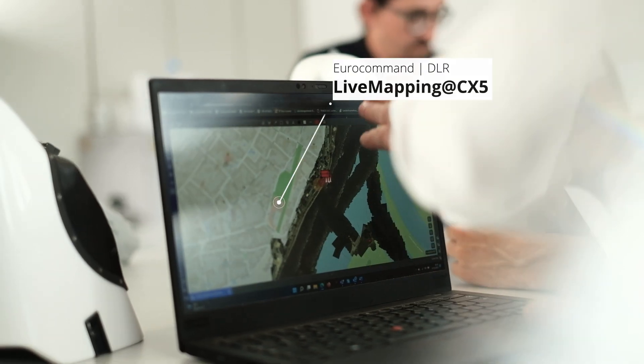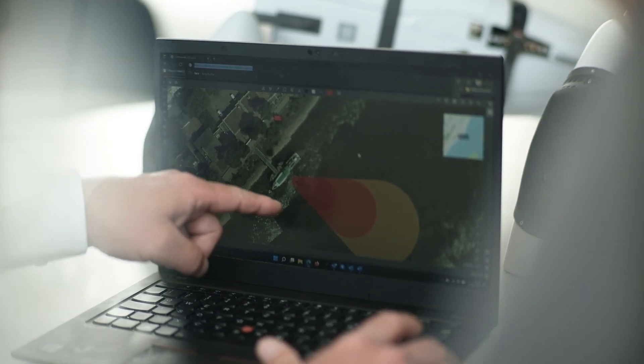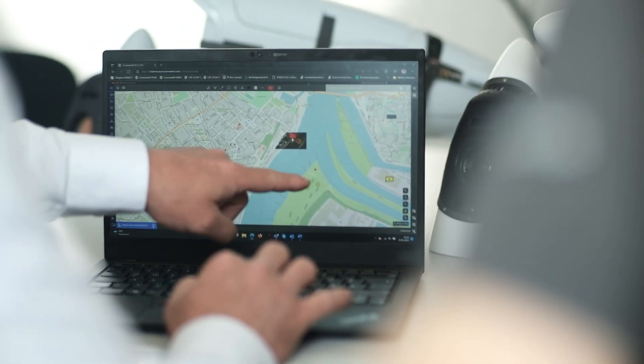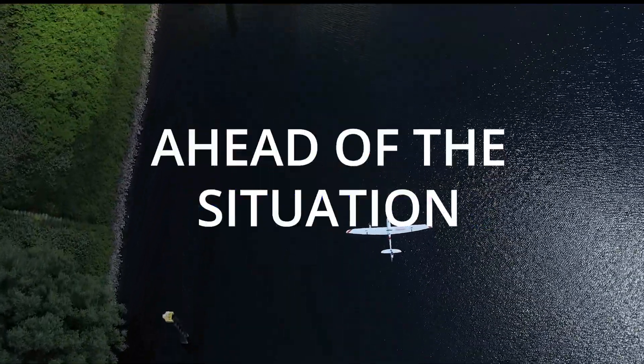All captured aerial images are accessible in the command support system even after the mission for further data evaluation and documentation. Together — innovative, ahead of the situation.